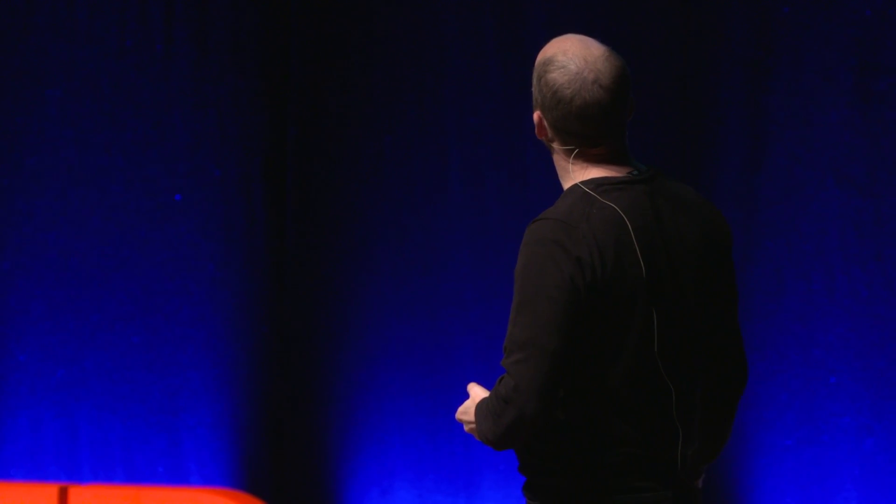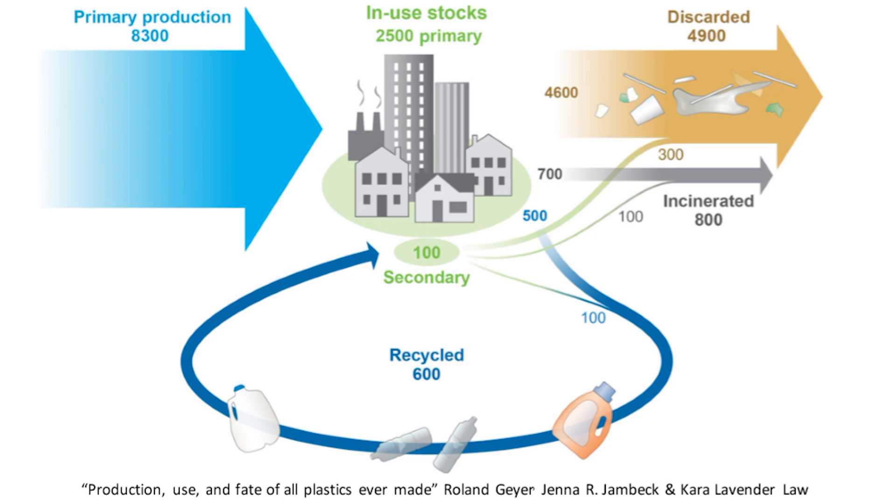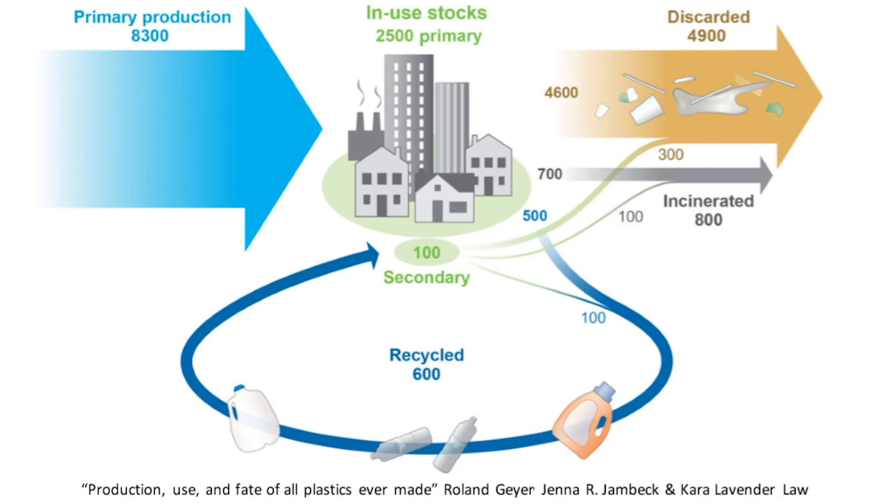The problem also comes from this: we have a huge primary production — 8,300 million metric tons — and you can see that most of it goes to be discarded. We use it, we throw it. We don't actually use it for 450 years; we use it for 20 minutes max, most part of the plastic products we use. And the recycling is a tiny, tiny bit.